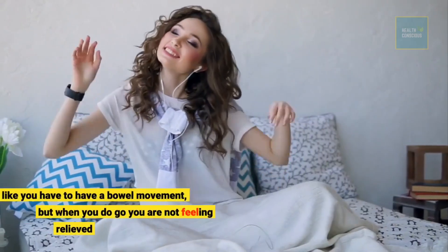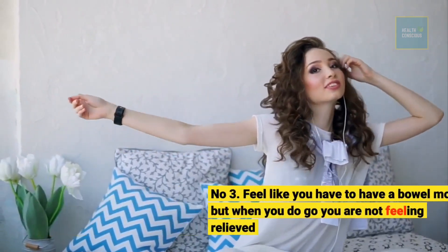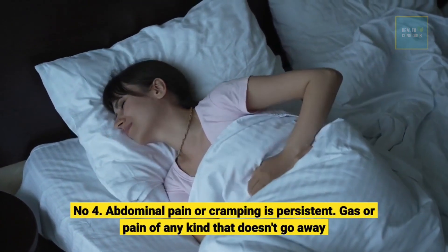Number 3: Feeling like you have to have a bowel movement, but when you do go you are not feeling relieved. Number 4: Abdominal pain or cramping that is persistent, or gas or pain of any kind that doesn't go away.